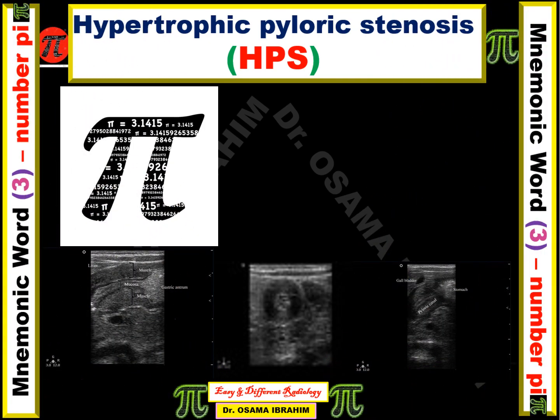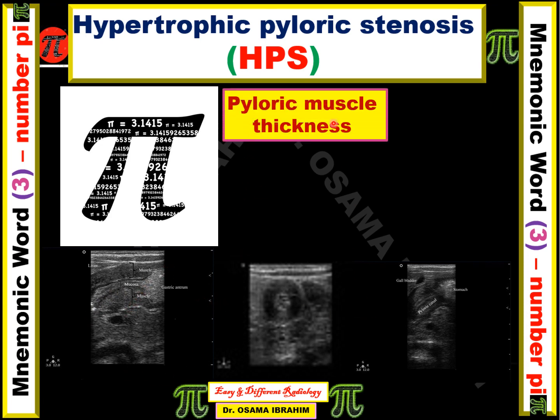Pi, which equals 3.1415, helps in remembering the diagnosis of hypertrophic pyloric stenosis. The pyloric muscle appears hypoechoic on ultrasound — here is the gastric stomach, and this is the pyloric canal with the mucosa and muscle layers. This muscle thickness should be more than 3 millimeters to diagnose pyloric stenosis.